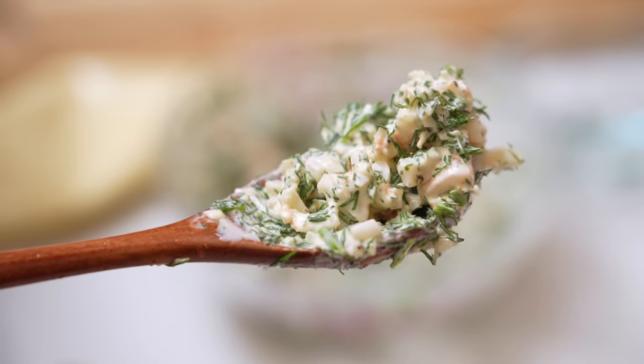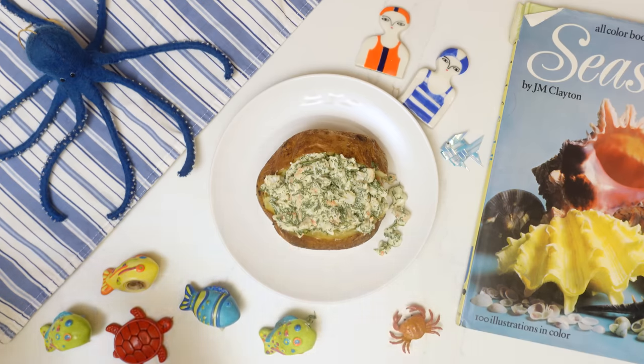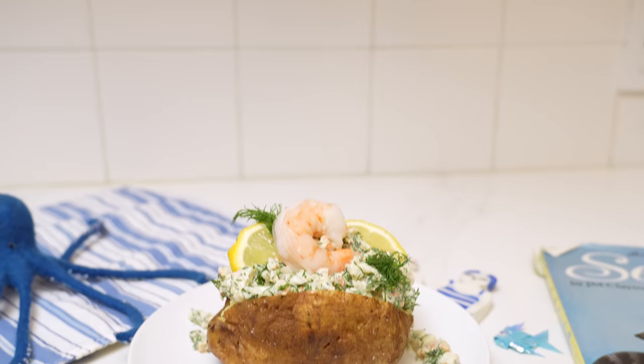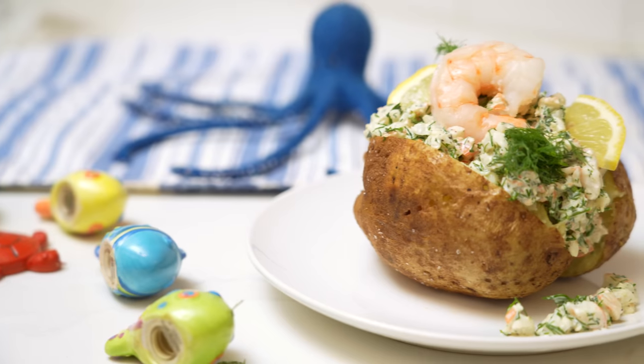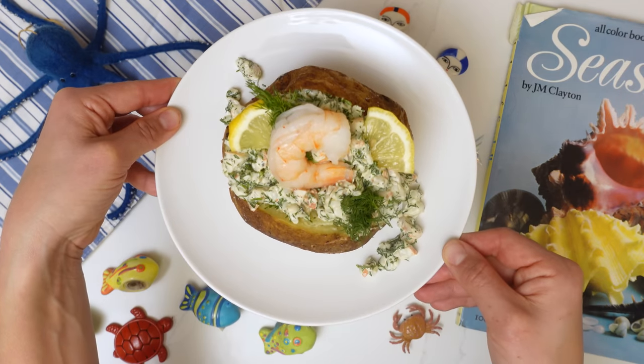This dish tastes like summer and hanging out with my friends. Baked potato with Skagenröra is light, fresh, salty, and simply delicious. If you try it, I hope you enjoy it. Hej då! Bye-bye.